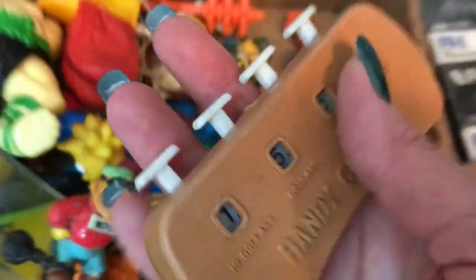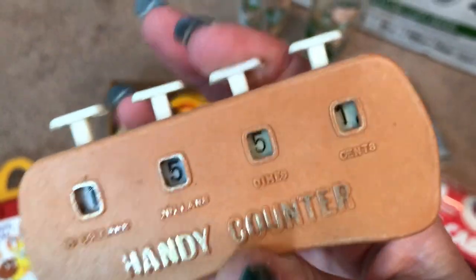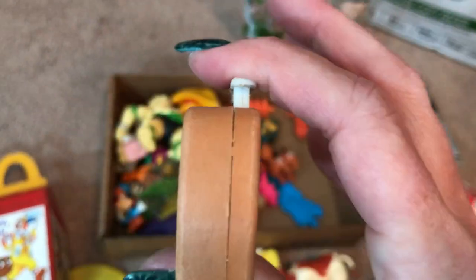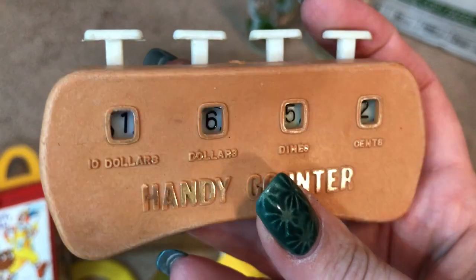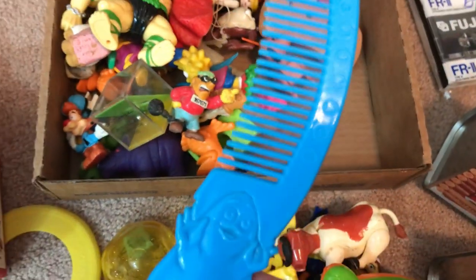And then I find one of these. Remember when your grandpa went golfing and had to have one of these? Oh, this actually records money — never mind. Remember those counters though, that your grandpa would have to count strokes golfing? That's not it — this keeps track of money. This was basically the 1970s iPhone. And then a comb.